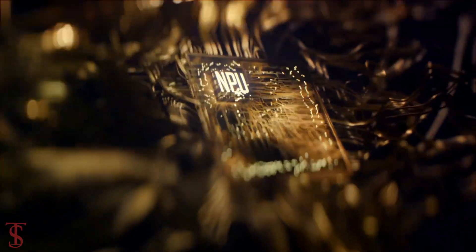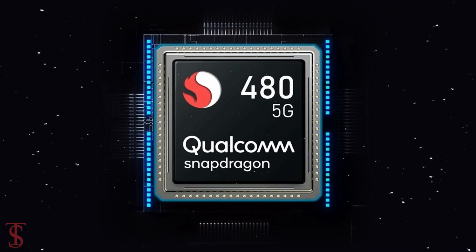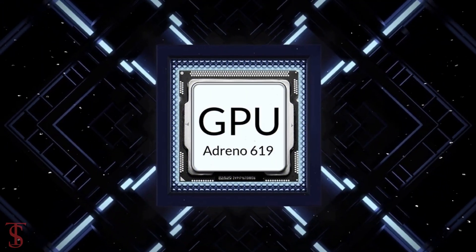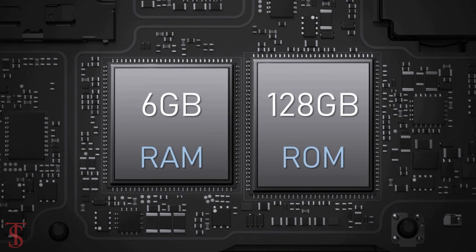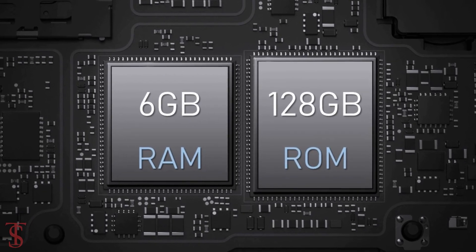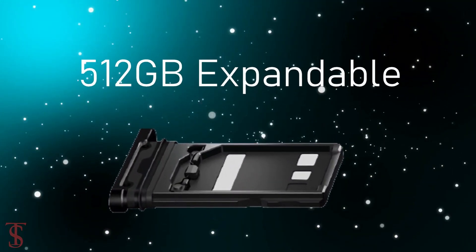Under the hood, the phone is powered by the Qualcomm Snapdragon 480 chipset, paired with an Adreno 619 GPU. It packs 6GB of RAM and 128GB of internal storage that is expandable up to 512GB via a nano memory card slot.